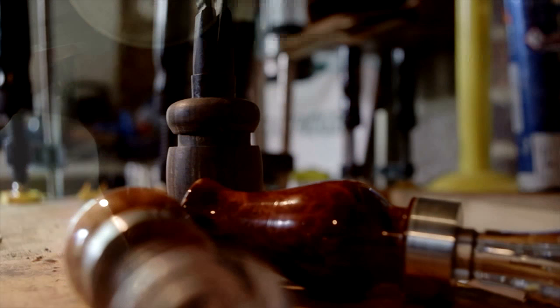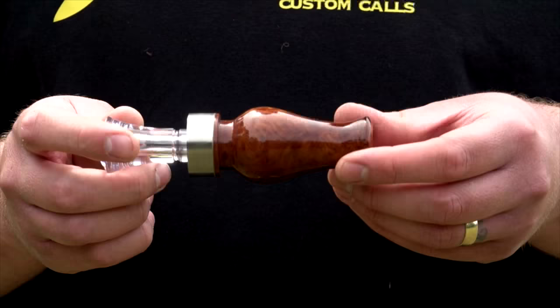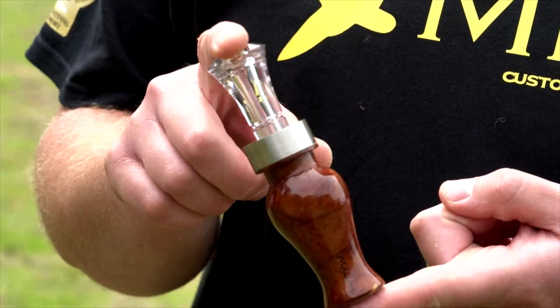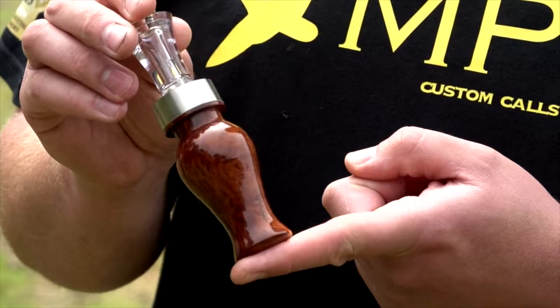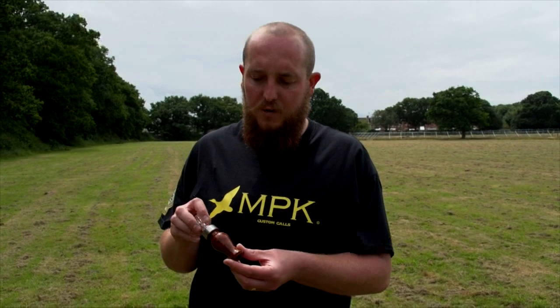I'd like to introduce the distance call. A few guys who know me well have already bought this, but we've never really introduced it publicly and I feel like it's about time we did. It's a larger, louder version of the general purpose call, and for coastal wildfowling this is my preferred call. When I'm decoying I will use my general purpose call because they're quite close in. When you really need to pull ducks from a distance away, this is the call to have. It's a similar reed assembly, slightly different in its make-up.